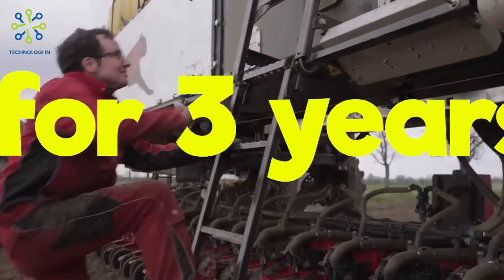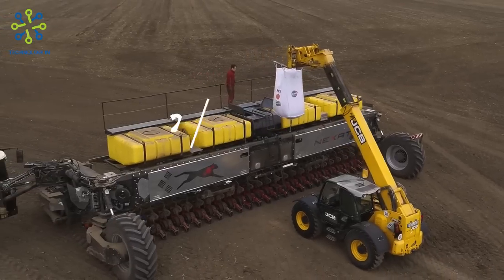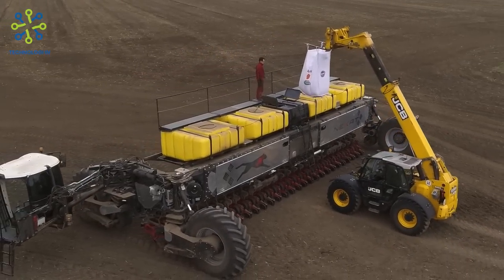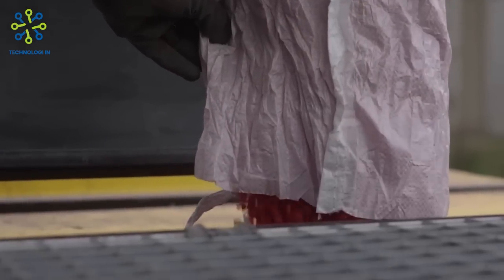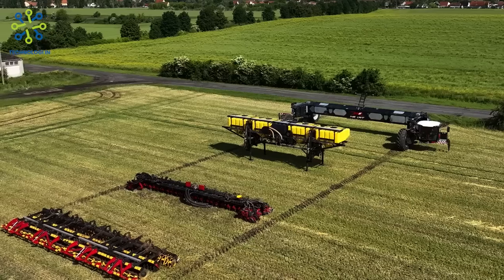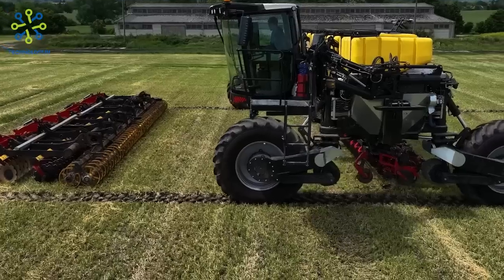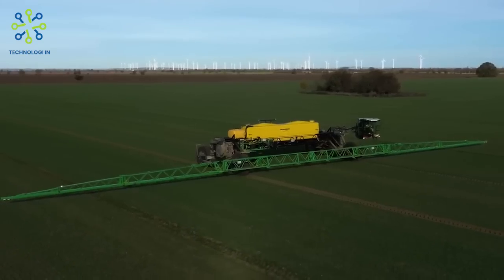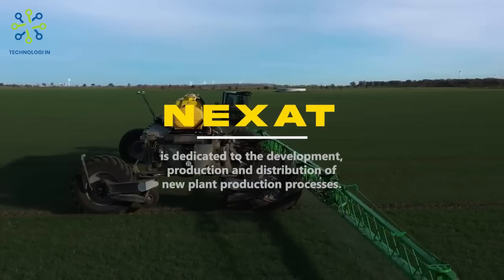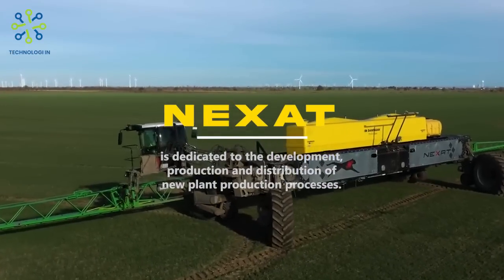This system has been successfully used in crop production in real conditions for three years and won the Gold Agritechnica Innovation Award in 2022. NEXAT was founded in 2017 by Calverkamp Innovation GmbH in collaboration with other agricultural producers. Swedish ag equipment company Vaderstad helped with the development and adaptation of custom module solutions and plans to offer them for new crop production systems in the future. NEXAT is dedicated to the development, production, and distribution of new plant production processes.